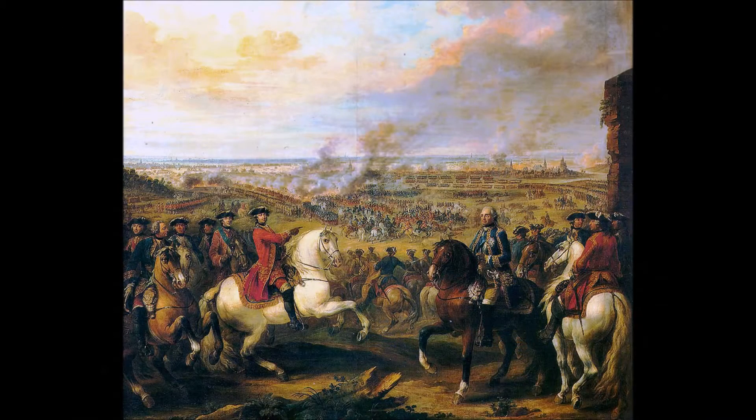In 1740, this war became a sideshow in the War of Austrian Succession, in which Britain allied with Austria to support the accession of Maria Teresa to the throne. Once again, this stemmed from a desire to curtail French influence on the continent, and saw fighting in Europe, the Indies, and the Americas.